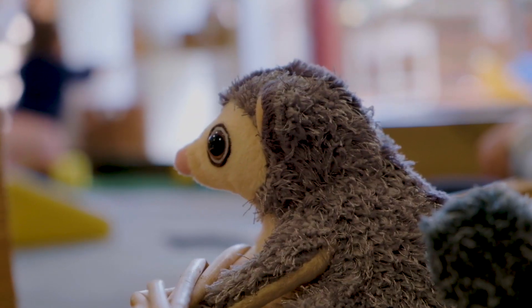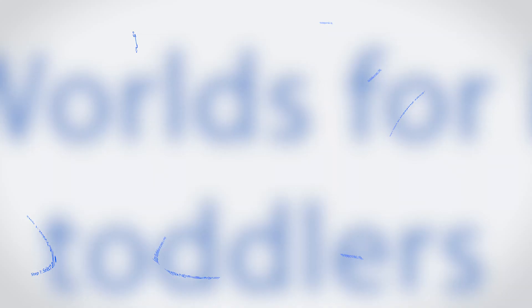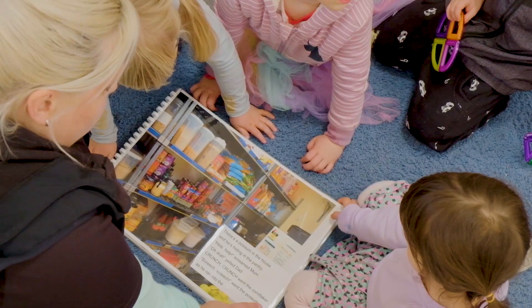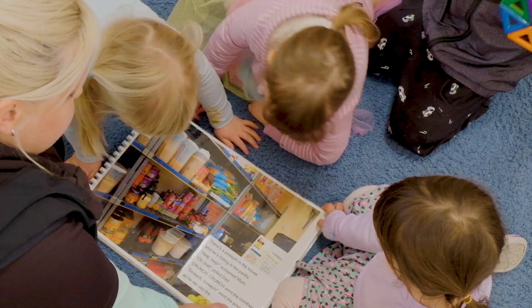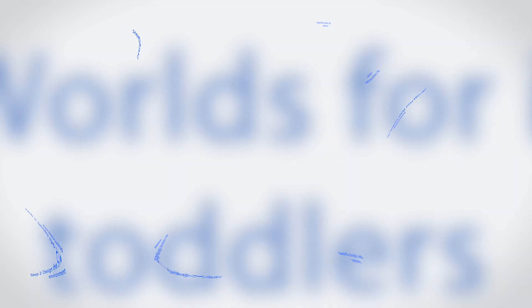There are five things to think about when planning and implementing a STEM play world for infants and toddlers. The first step is selecting an engaging story. 'Crunch, crunch went the cornflakes. Screech, screech went the possum as he ran into the...'